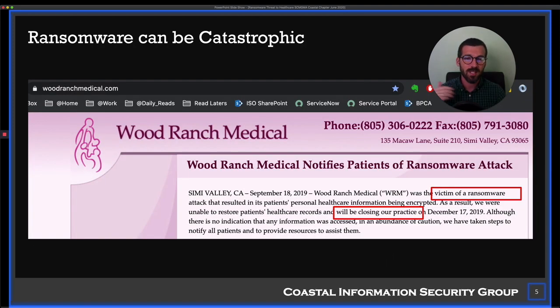Ransomware can be catastrophic. This is Wood Ranch Medical out of Simi Valley, California — they suffered a ransomware attack, and their website now says they will be closing their practice on December 17th because they are victims of ransomware. This business literally went out of business. This is not an isolated incident. Healthcare is specifically targeted because it's a patient safety issue — availability is critical and the bad guys know this.